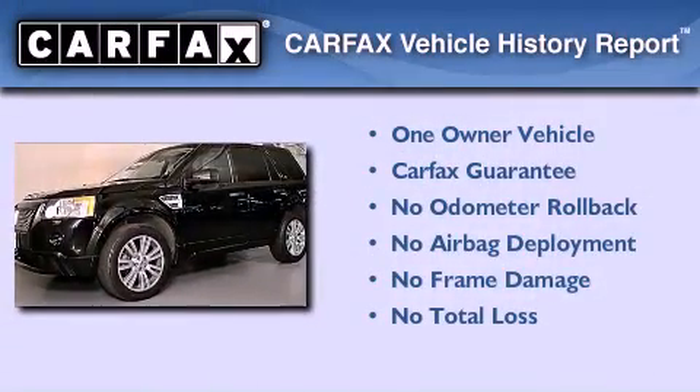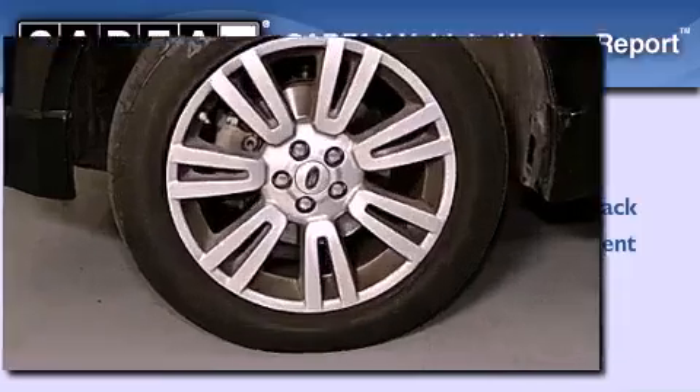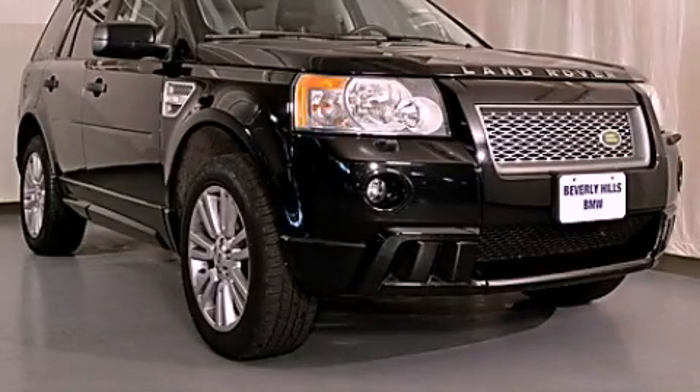This Land Rover has had only one owner, and it qualifies for the Carfax buy-back guarantee. This vehicle won't last long at this price. Call and arrange a test drive now.